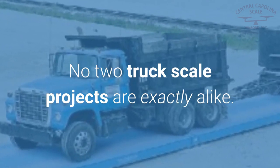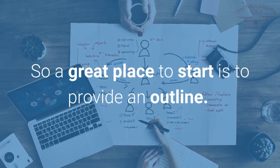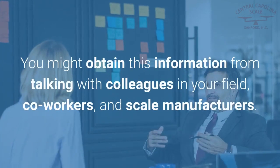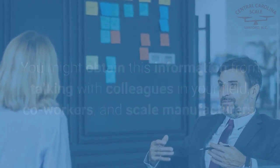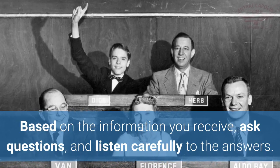No two truck scale projects are exactly alike, so a great place to start is to provide an outline. This outline would include an overview of what you would like to have installed at your facility. You might obtain this information from talking with colleagues in your field, co-workers, and scale manufacturers. Based on the information you receive, ask questions and listen carefully to the answers.